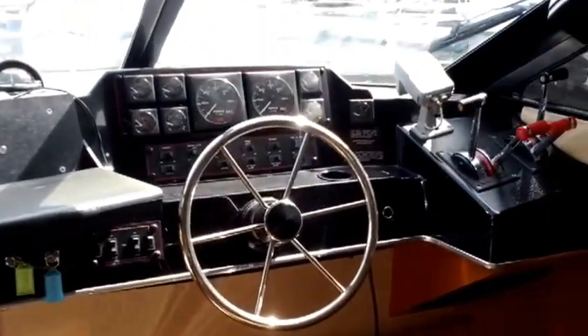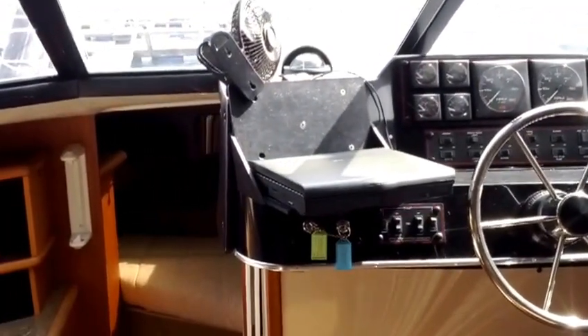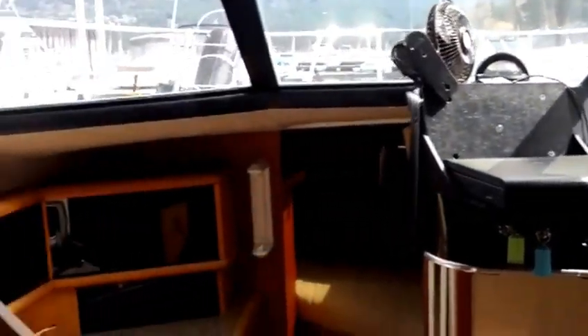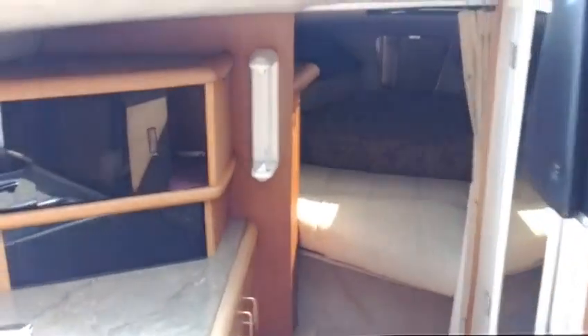Here's the lower helm station — you've got full sets of controls, upper and lower, everything's working. There's a laptop for navigation, it does have GPS, and it even has a television.